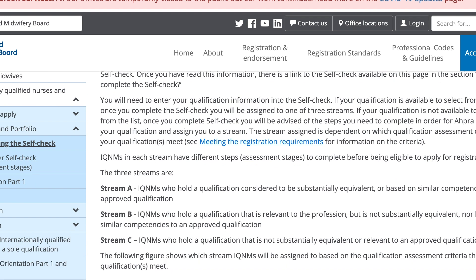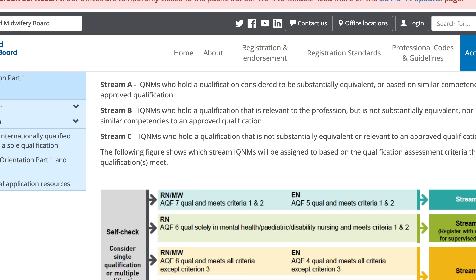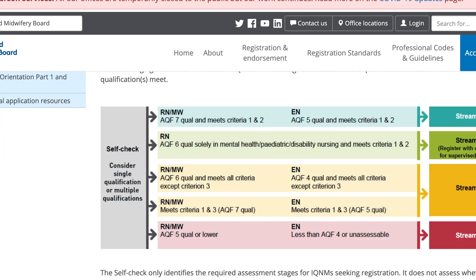At the end of the self-check, APRA will provide candidates with a step that indicates a pathway for the OVA program. We encourage students to contact us after the self-check.